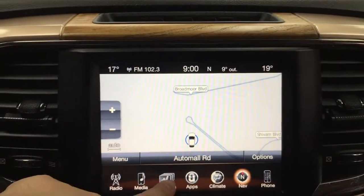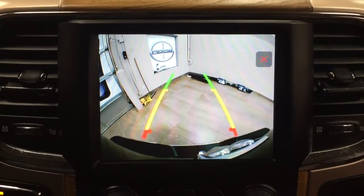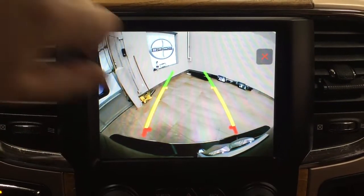Taking a closer look here, I'll show you what your backup camera looks like. As you can see, you have those nice guiding lines making things much easier for you when you back into a stall.